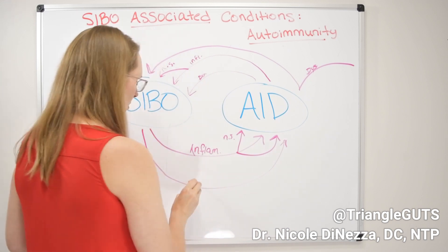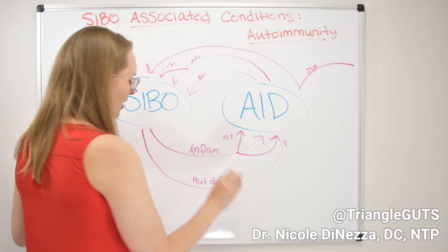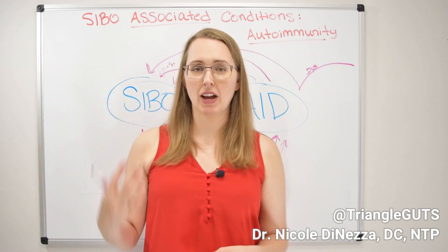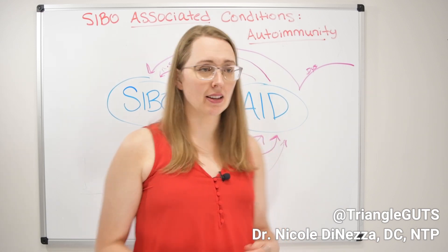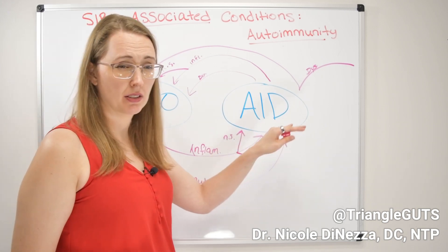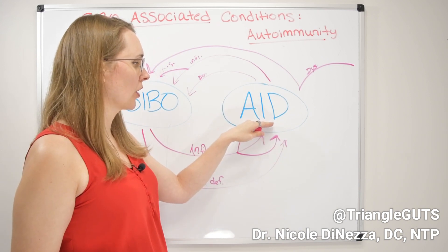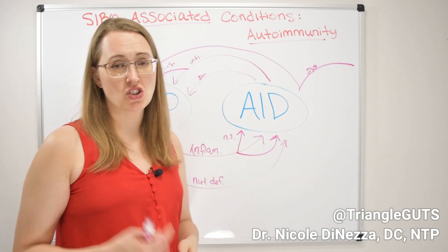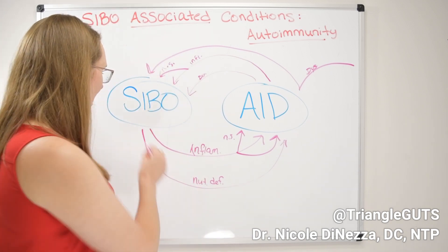SIBO can also cause nutritional deficiencies or malabsorption — whether it's iron, vitamin D, B vitamins, iodine, or others. Nutritional deficiencies can cause the immune system to function in a poor or dysregulated way, make it harder for tissues to heal, and ultimately contribute to the inflammation and dysfunction that are part of the autoimmune process.